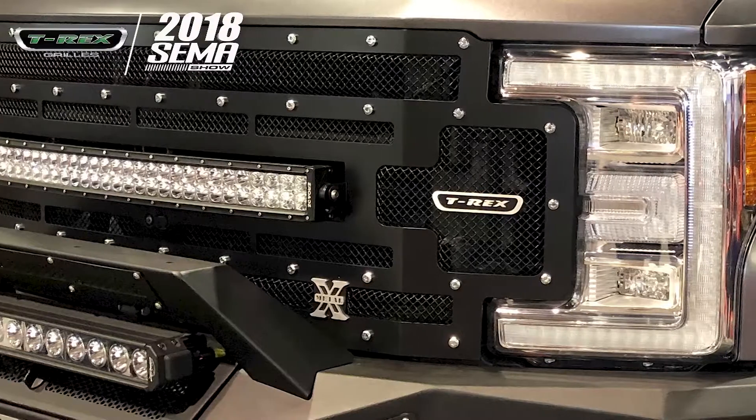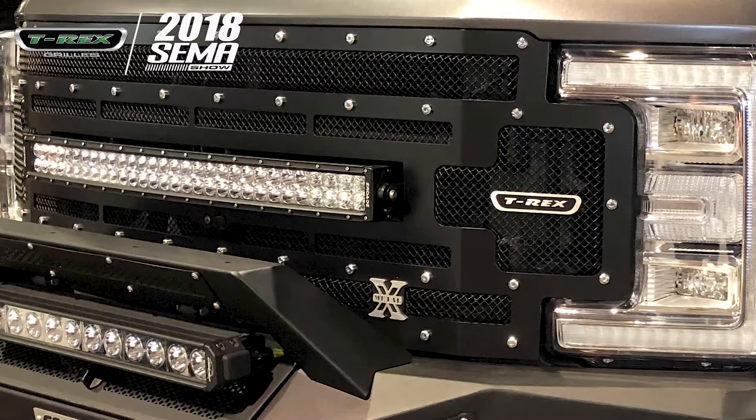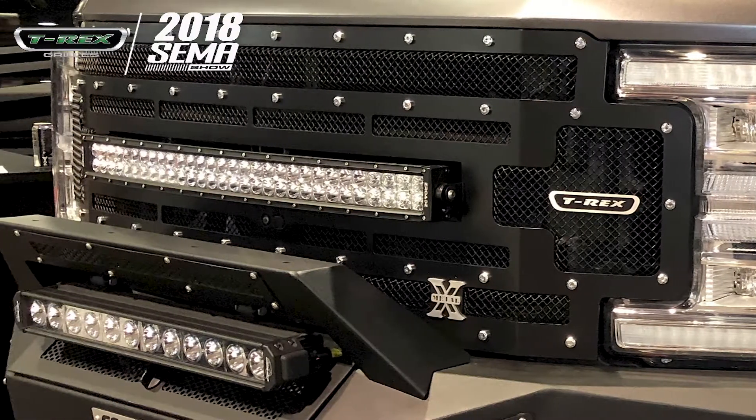Hey guys, thanks for watching our continued coverage of the 2018 SEMA show. We're here at the Cognito booth again with this amazing looking F-250. We caught up with Dana from Webshop Manager. He's going to show us all around Project Webshop. Thanks, Dana, for joining us. Great to meet you.